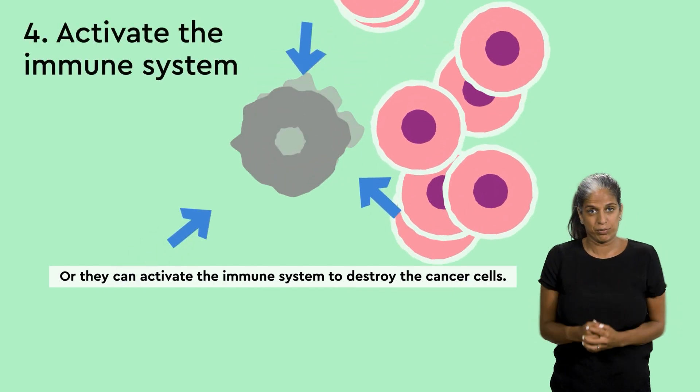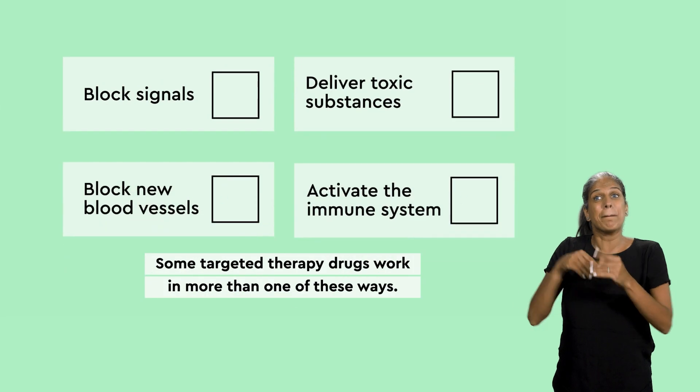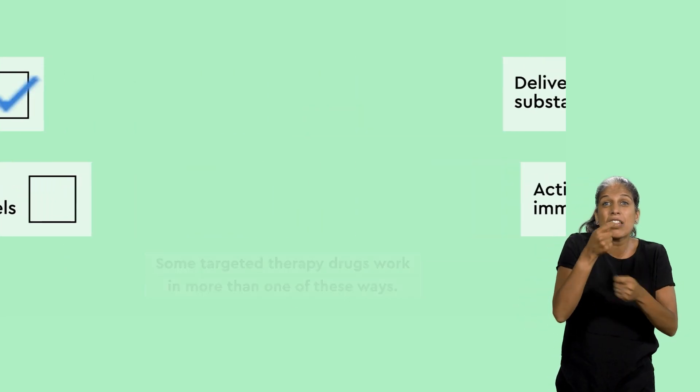Blocking new blood vessels stops the cancer getting nutrients and oxygen, which can slow the growth of cancer and cause it to shrink. Or, they can activate the immune system to destroy the cancer cells. Some targeted therapy drugs work in more than one of these ways.